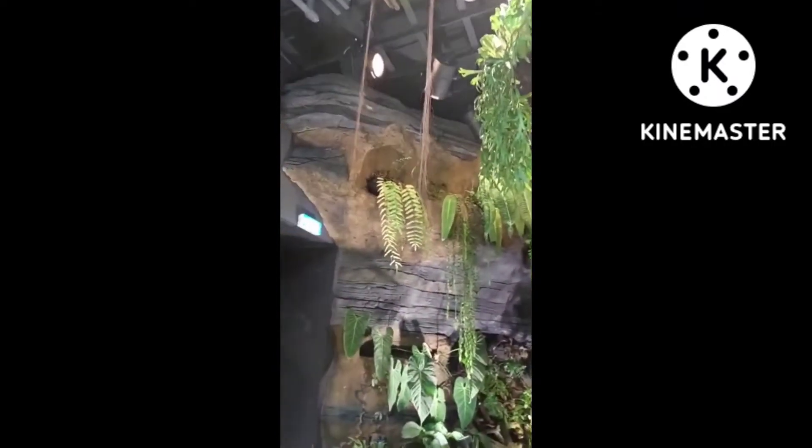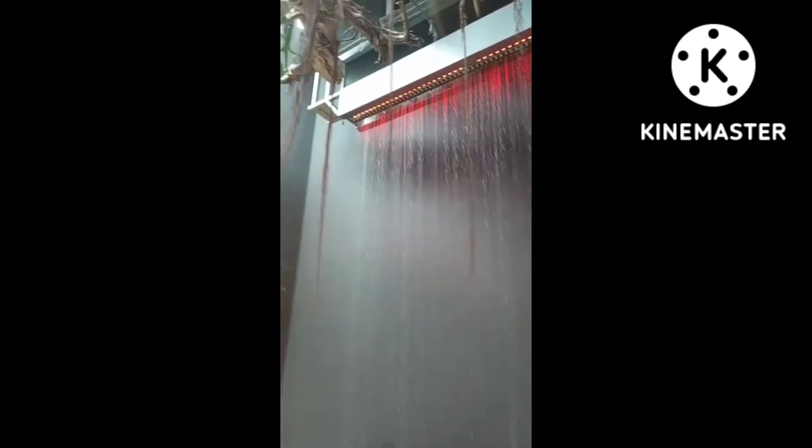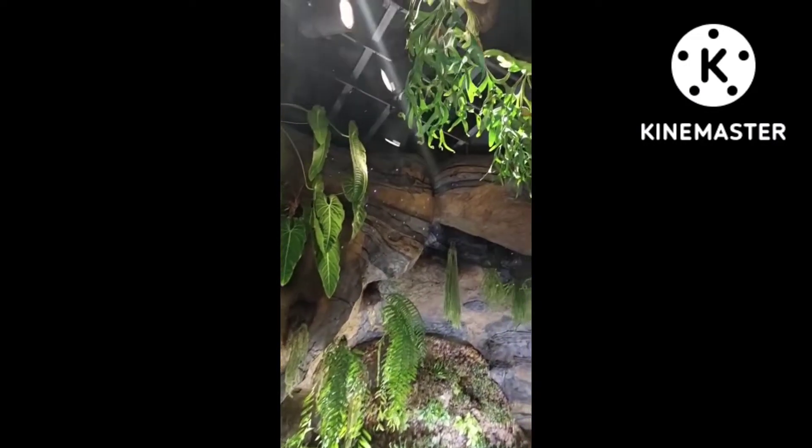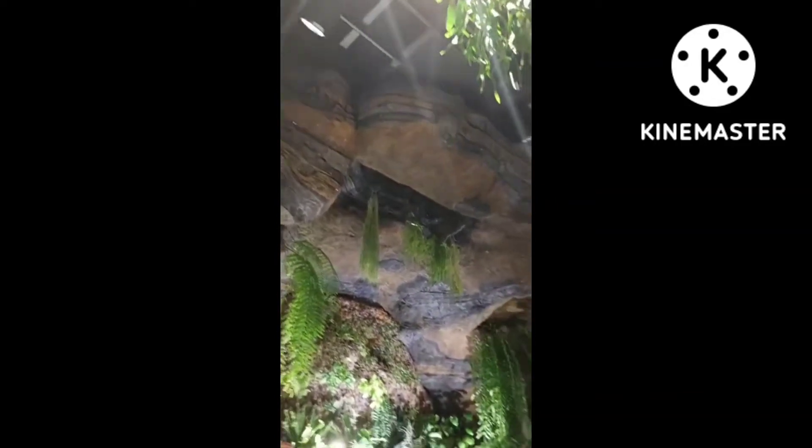I admire Singapore a lot. Alam nyo po na malamig po dito sa loob — hindi po kayo maiinitan mag-explore, mag-ikot-ikot. May entrance fee po dito, pero affordable naman po siya. Sulit na sulit yung entrance fee na babayaran.